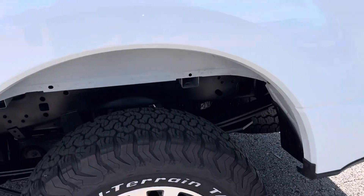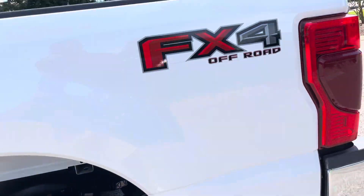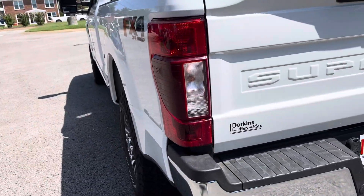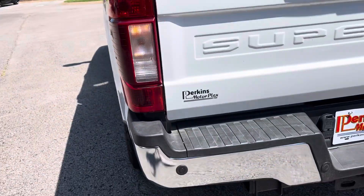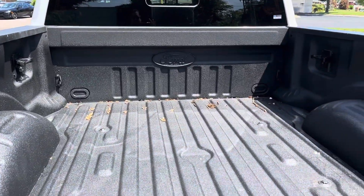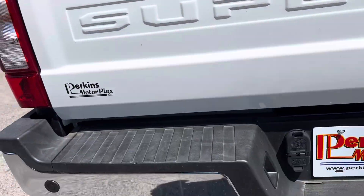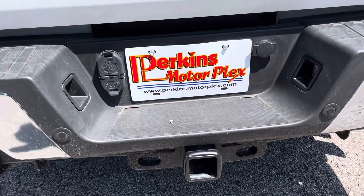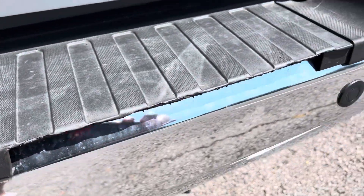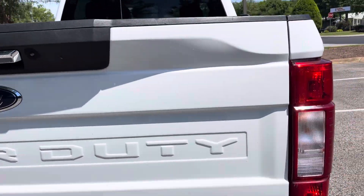FX4 package, of course. Good tread on the tires. Wheel well looks fine. It does have the BLIS — the blind spot detector radar — which is awesome. It's been under a tree so it has some leaves in there. Spray-in factory Ford bed liner. Backup camera. The back bumper looks good, no dings or dents on it, except maybe missing just a little piece. Tailgate looks to be in good shape.